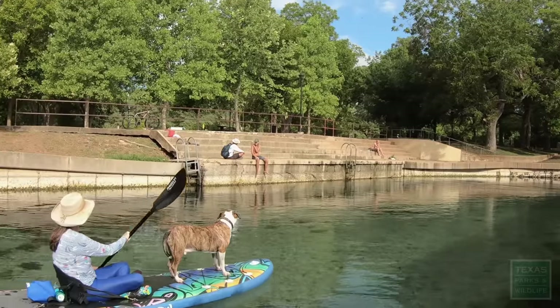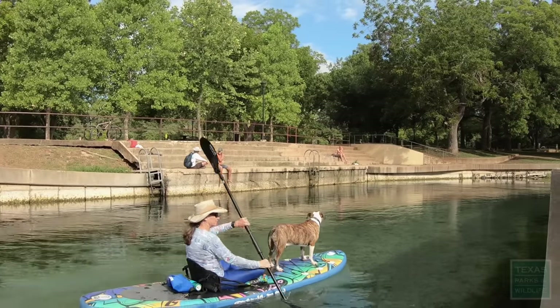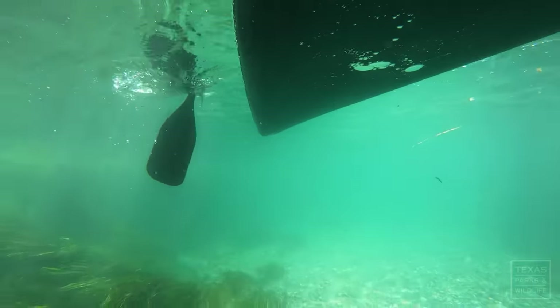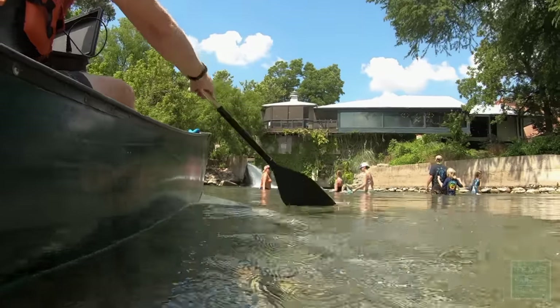The ecosystems they invade tend to look like aquaria. The San Marcos River is basically a giant aquarium — very clear water, lots of vegetation, lots of algae for these fish to consume.